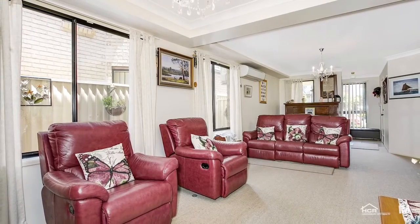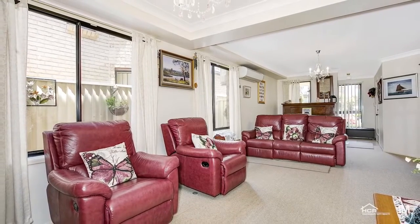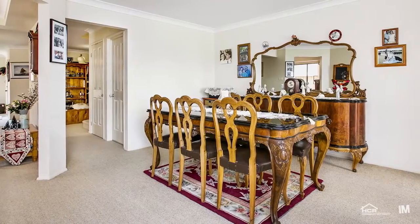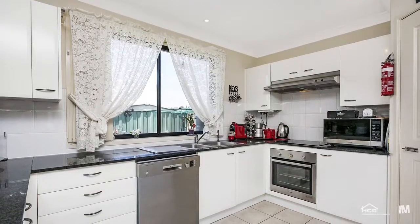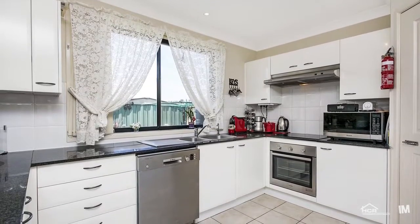Enjoying the natural light on offer, the formal and informal living spaces provide plenty of room for the whole family. The home offers a warm and welcoming layout that is characterised by plenty of natural light throughout.